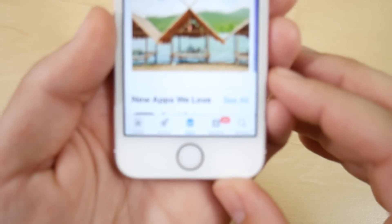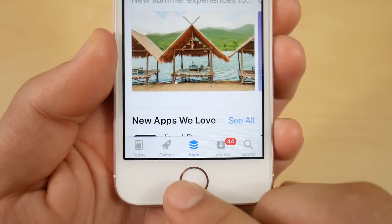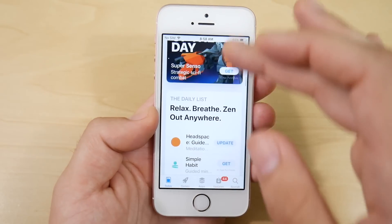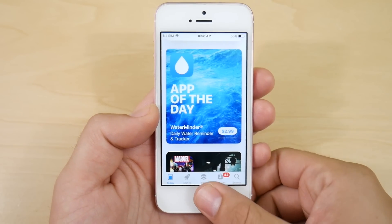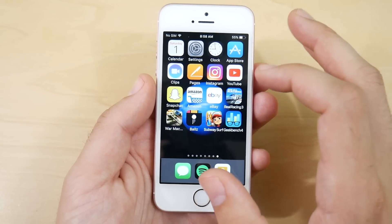Also, if you go into the App Store you can see the new updated design. We have the Today view, the Games view, the Apps view, and the Updates view. This is definitely going to help those in need of cleaner software on a smaller iPhone. On the bigger iPhone it actually probably takes up more space than it gives you, but for smaller iPhones it's definitely a nice touch.